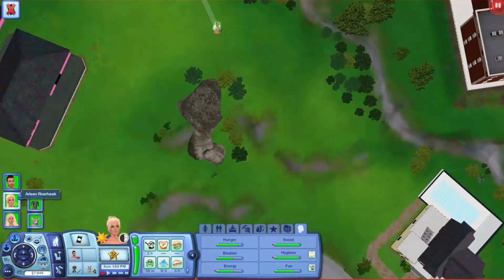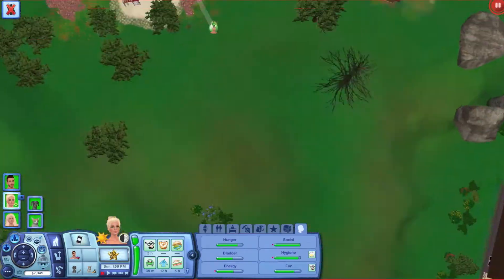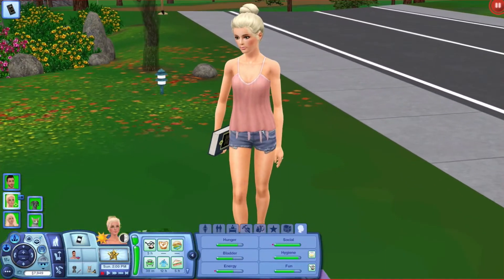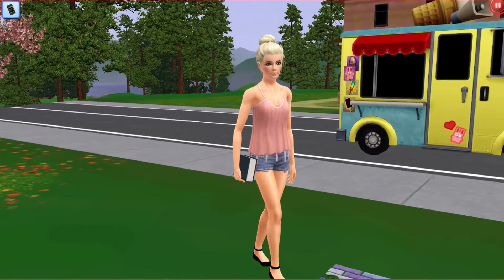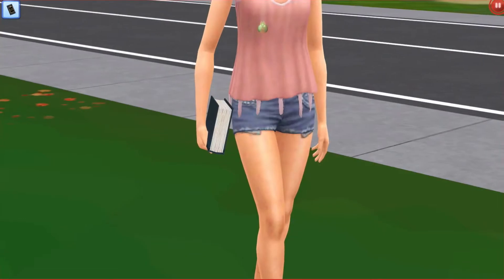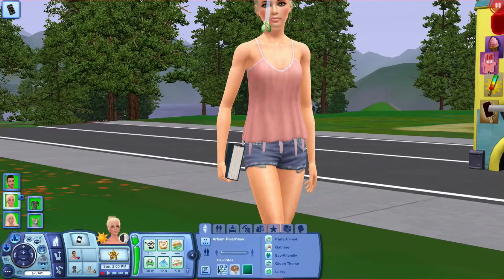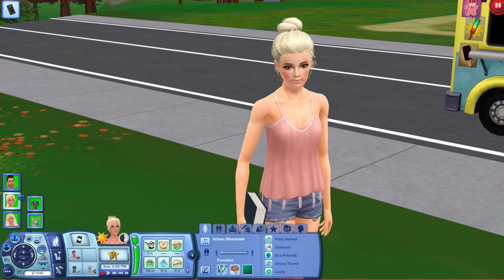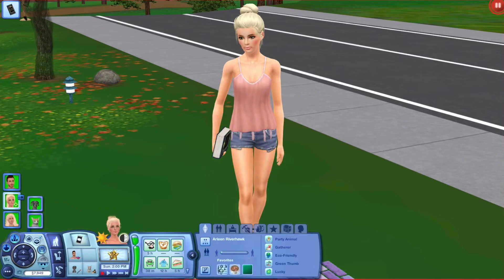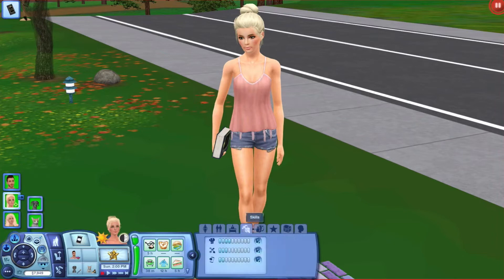Moving on to our next sim — they just got makeovers because it did just become summer. Our next sim is Arlene Riverhawk. I'll go ahead and give you guys a little close-up of her. I made her, so I think she's gorgeous. That's her summer attire because it's like 80 degrees. She's a party animal, gatherer, eco-friendly, green thumb, and lucky. She likes classical music, stew surprise, and Irish green. And she's a Gemini. She's a teacher's aide, which is education level two, and here are her skills.